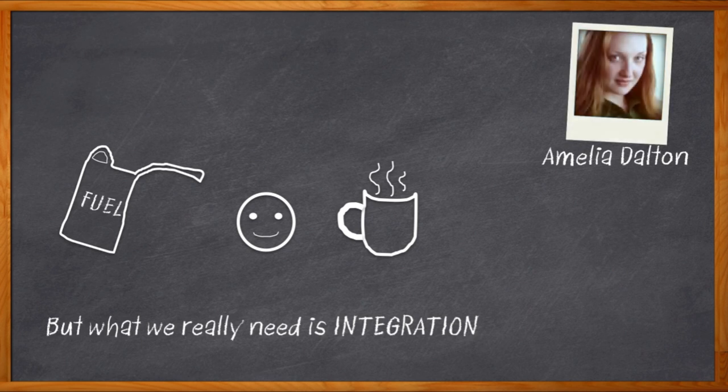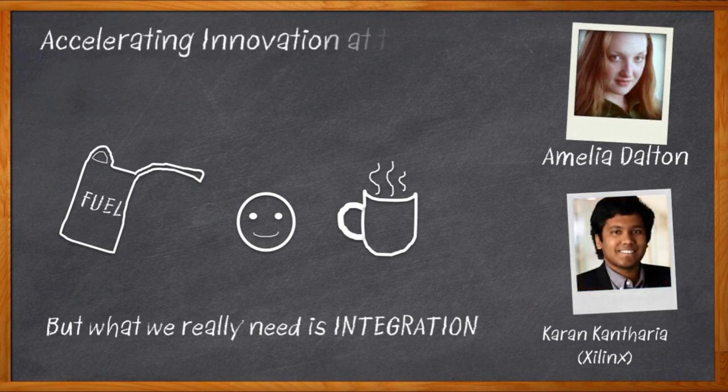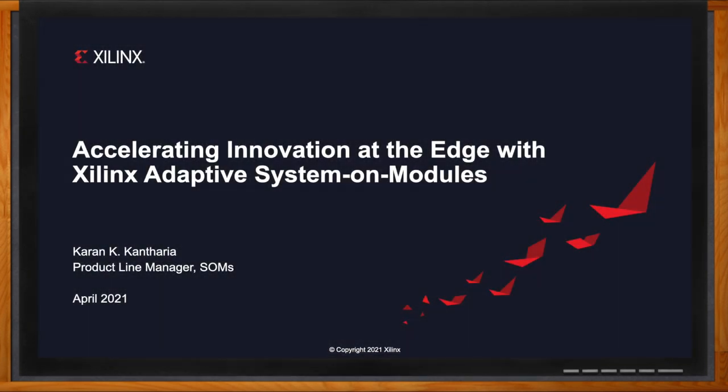Hi, I'm Amelia Dalton, host of Chalk Talk. We have come a long way since the first days of system on modules. Today's SOMs can bring a variety of benefits that weren't around just a couple years ago. In today's chalk talk, Karan Kantharia from Xilinx joins me to talk about the new Xilinx CREA system on module. Karan and I dig into the details of this new SOM, why it enables faster time to deployment versus a device-based design, and how you can get your next CREA-based design up and running in less than an hour.